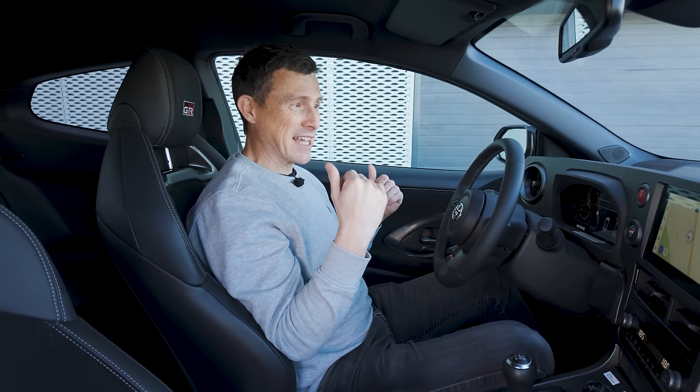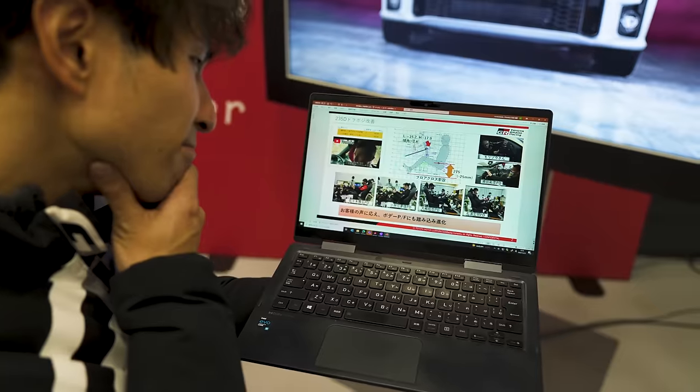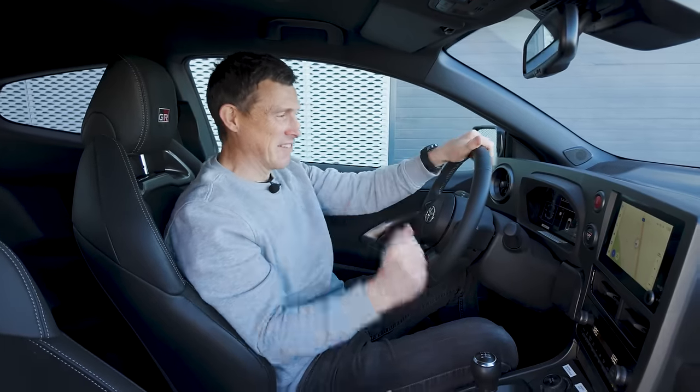They really do listen to their customers. In fact, one of the reasons they lowered the seat was after watching my video from the initial launch of the original GR Yaris when I said the seating is just too high. Here's an actual shot of an engineer with a clip from my video on their computer, which they used as part of the development of this car — it's good to know that engineers follow advice from car reviewers.